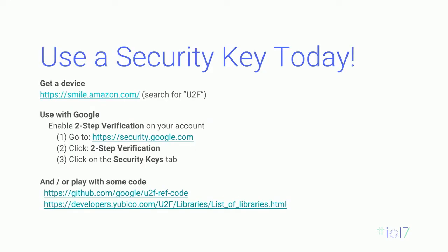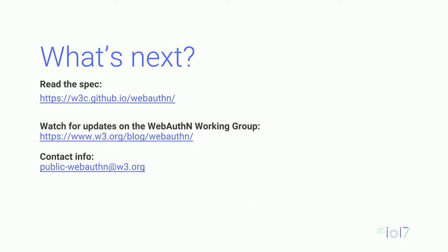That's a brief introduction — the APIs aren't available yet, but you don't have to wait to use security keys themselves via the existing FIDO API. Android also has FIDO APIs, which they announced here at I/O. Definitely get a security key, add it to your Google account and whatever other accounts you can. If you want to learn more about WebAuthn, you can read the actual spec — it's public. Feel free to join the mailing list to see what we're working on, and watch the Working Group blog for updates.